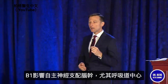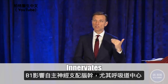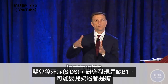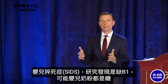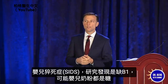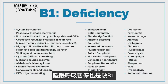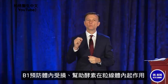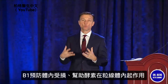B1 affects the part of the autonomic nervous system that innervates the brain stem, especially the respiratory centers. There's a condition called SIDS — sudden infant death syndrome — and there's a lot of research finding B1 deficiency in these cases, probably from infant formula which is all glucose. Sleep apnea is also related to B1 and high insulin, because sugar pulls out B1. B1 is really important in protecting the cell against damage and helping enzymes work in your mitochondria.